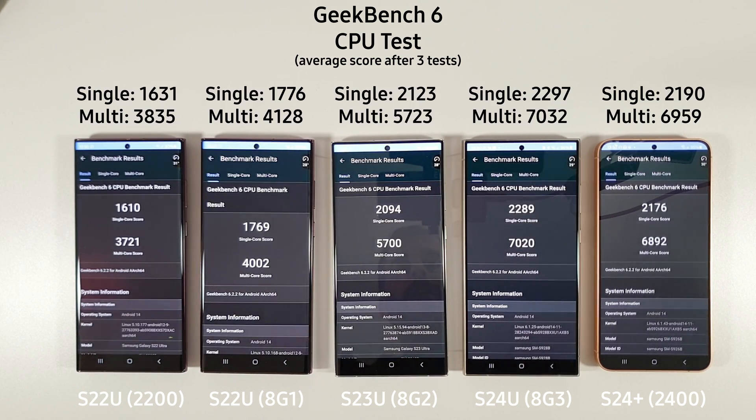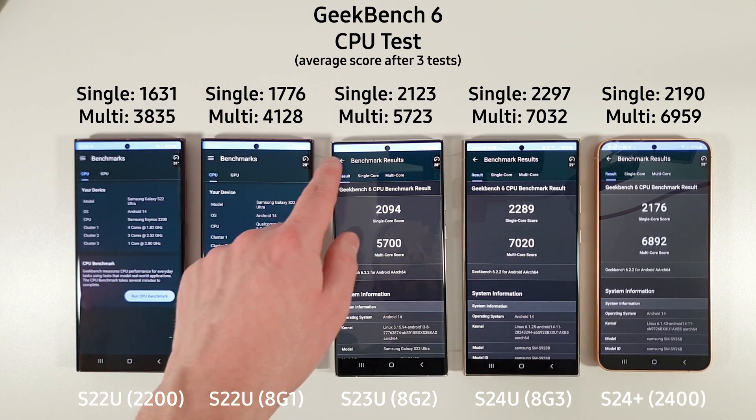So the CPU scores are in and we can see not really much to talk about here. We've had a minor increase on the S22 Snapdragon variant and all the rest are just staying around the same. So we're going to move on to the GPU test and see how they do there.